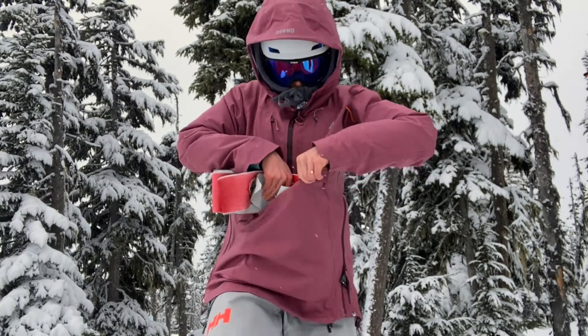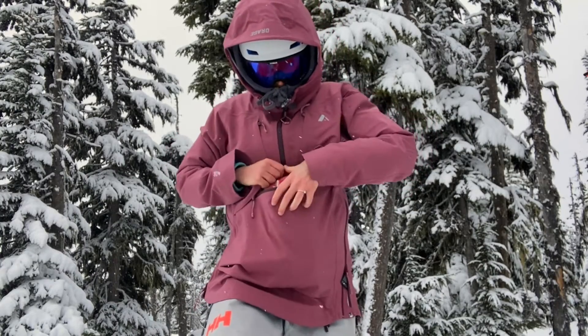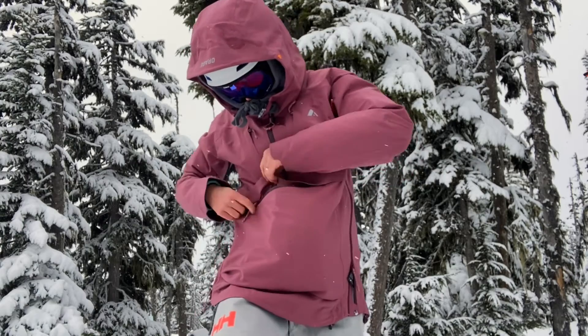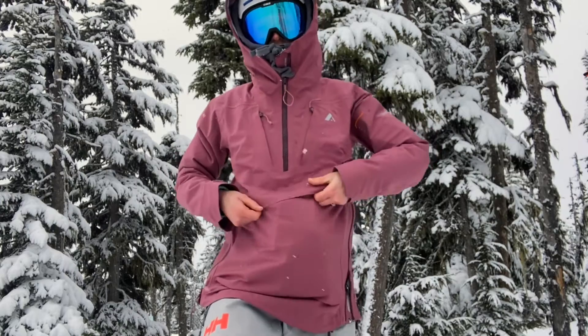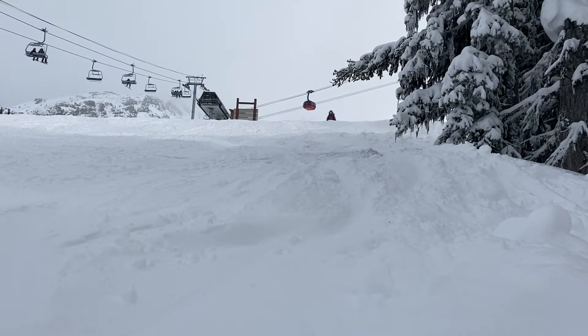Because this is a thicker shell jacket, it's less ideal for warm spring ski touring when you may want a lighter, thinner jacket. The thicker shell fabric is super durable, but it comes at a bit of a cost — it's less packable, so it's ideal for real winter conditions where you'll be keeping it on most of the time.